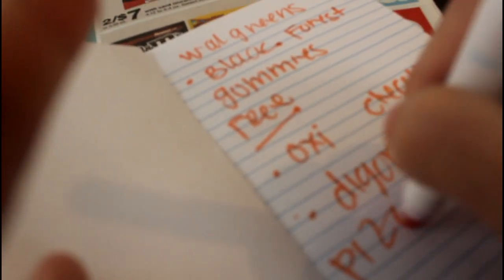I do this list for all the stores that I know I'm going to hit up — so Walgreens, Target, CVS, all of that. I just go ahead and make my list and that's how I stay organized per store I'm going to. And then it also reminds me what coupons I need to bring for which store, so it helps me stay very organized.